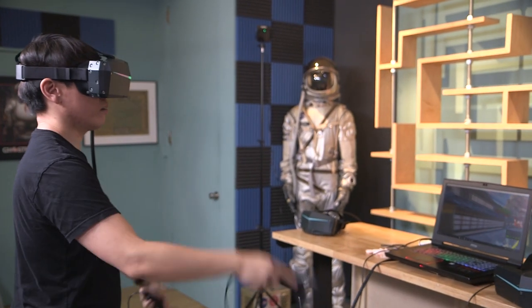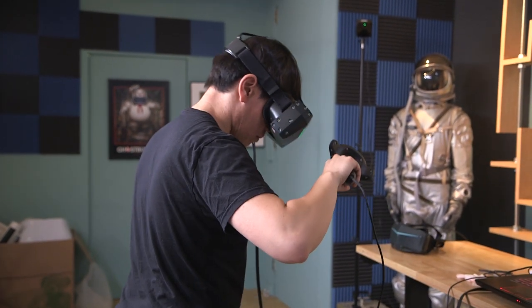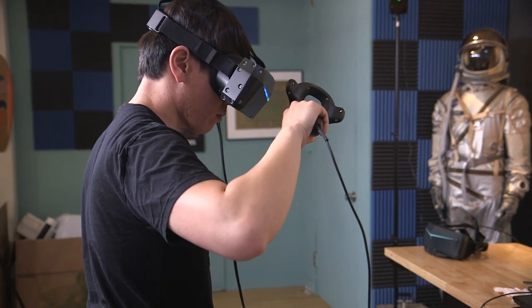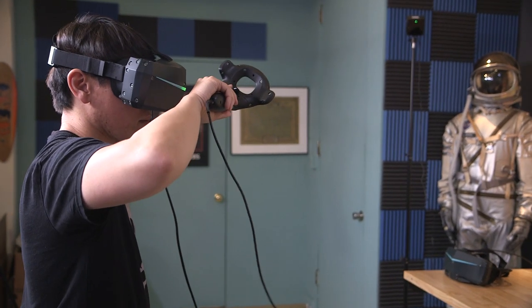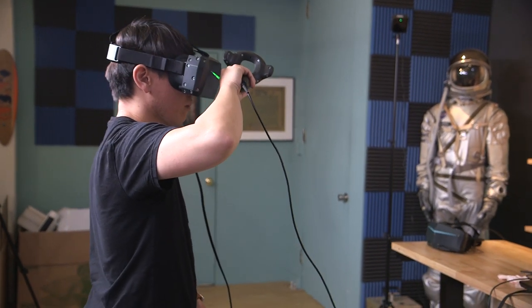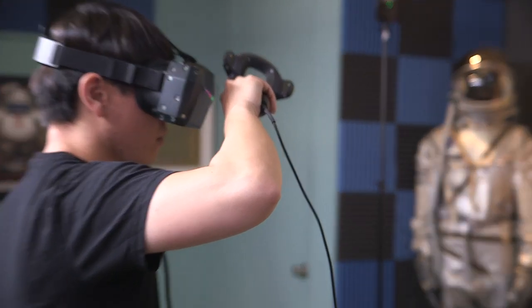I think current gen headsets are a more perfect solution because they do look quite like what they're supposed to look like. This is definitely stretching the limits of the resolution the game is able to deliver to the headset. The benefit though is that it works — it is in many cases more immersive.